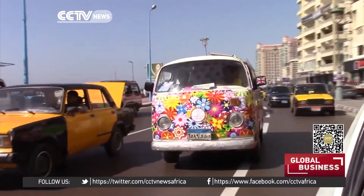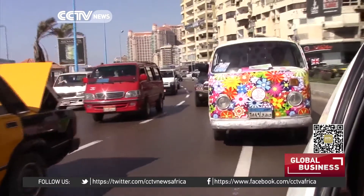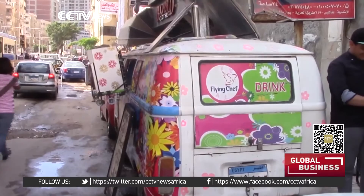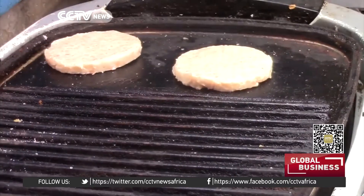With Egypt joining South Africa in the innovative mobile food vending business, Africa seems to be slowly catching up with its Western counterparts in substituting indoor restaurants for an outside dining experience, as the venture seeks to grab a slice of the market share.